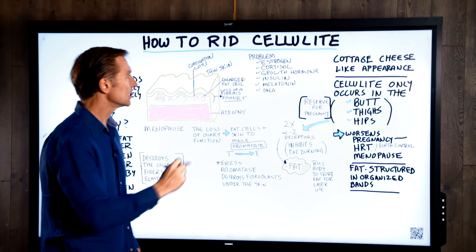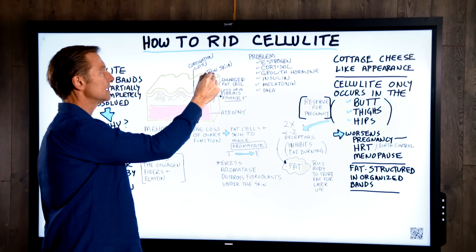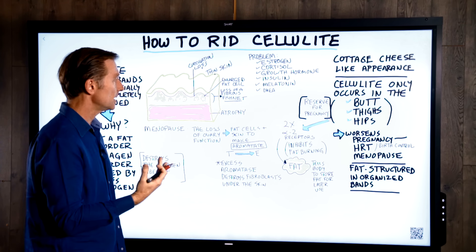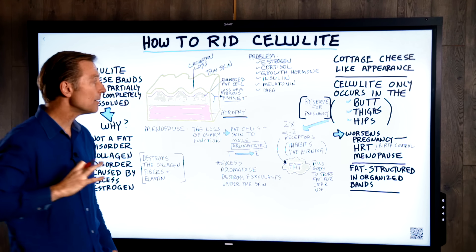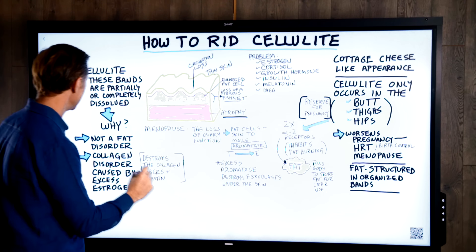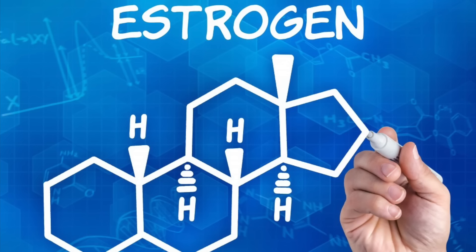You also have an enlarged fat cell, usually thin skin, circulation loss, sometimes fluid retention, sometimes a backup of the lymphatic system, and usually atrophy of the muscles underneath. So it's a combination of quite a few things. The question is: why? What is causing this loss of collagen? This is not a fat problem — it's a collagen disorder caused by excess estrogen.